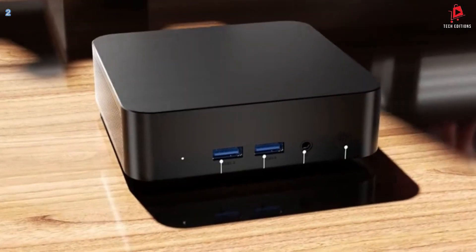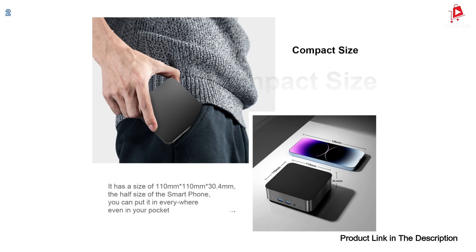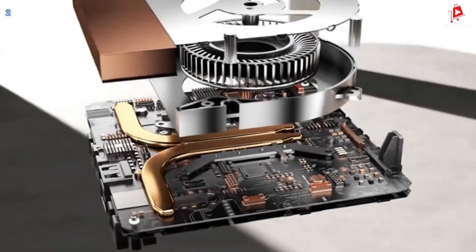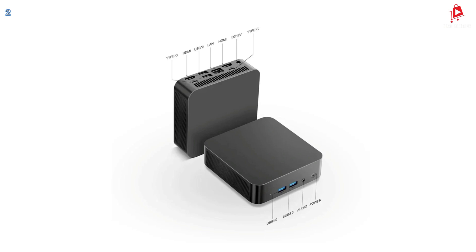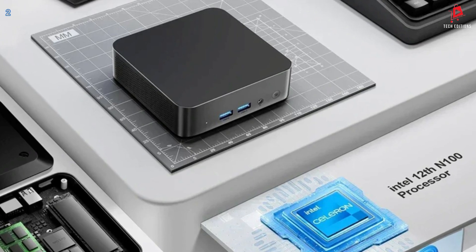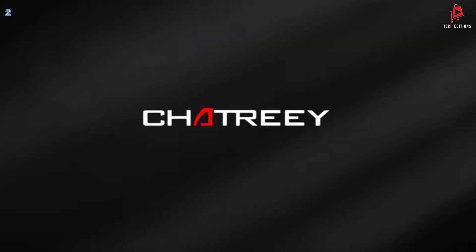The T9 supports 4K output through its HDMI ports, ensuring crisp and clear visuals whether you're watching movies, gaming, or working with high-definition content. It includes dual-band Wi-Fi 5 and Bluetooth 4.2, ensuring a stable and fast wireless connection so you can stay connected without interruptions. The T9 is equipped with a silent fan and a copper cooling heatsink, ensuring efficient cooling while keeping noise to a minimum. The Shatree T9 is also designed with low power consumption in mind, making it more energy-efficient and environmentally friendly compared to traditional desktop computers. Less power means lower electricity bills and a smaller carbon footprint.